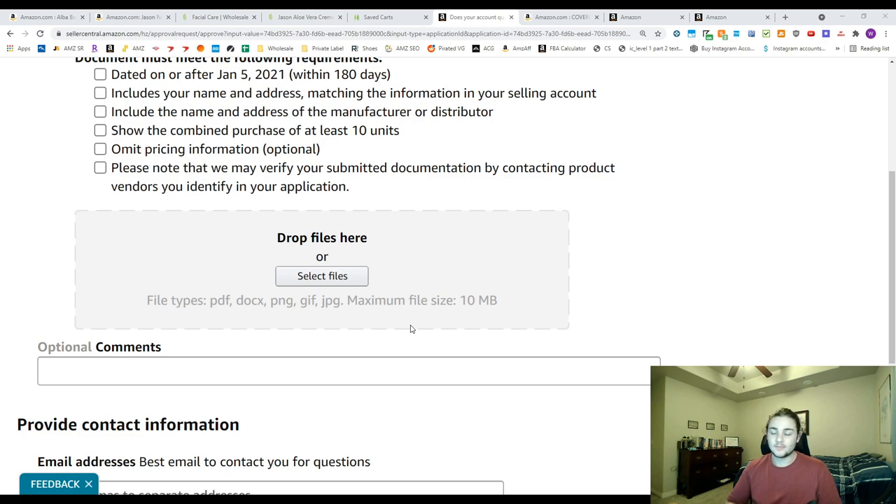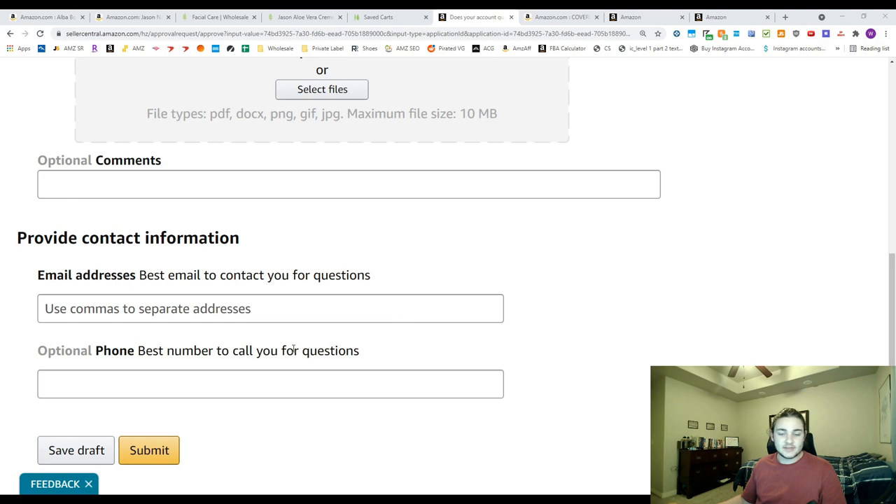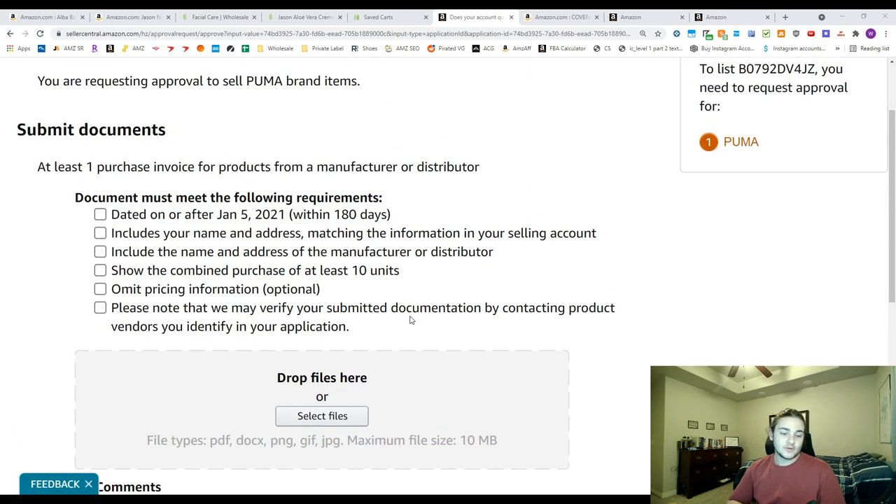That's really as simple as it is — press submit, and within a couple days they should get back to you. You should have no problems if you follow these steps, even as a newer seller. You can also use Frontier to ungate other categories like grocery, personal care, and household — I ungated those with Frontier too and sell a lot in those categories.